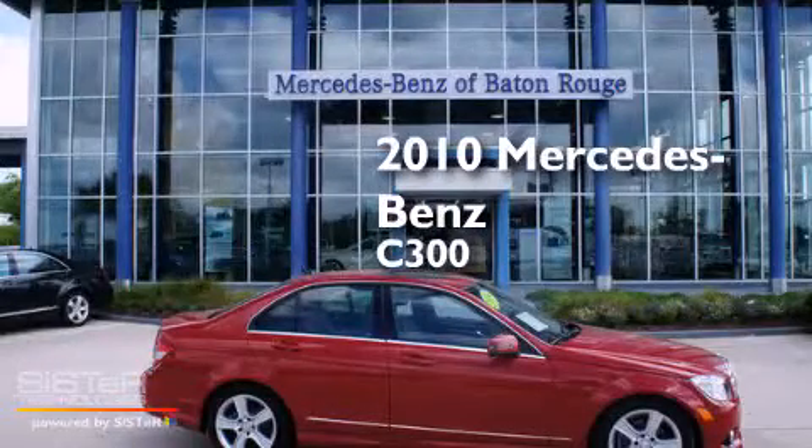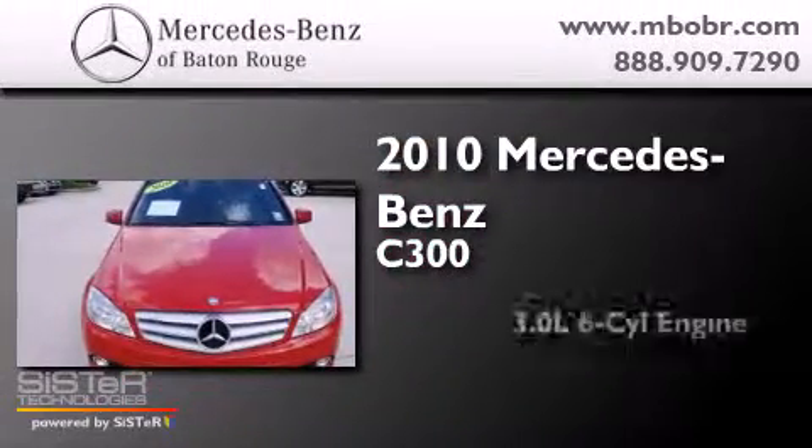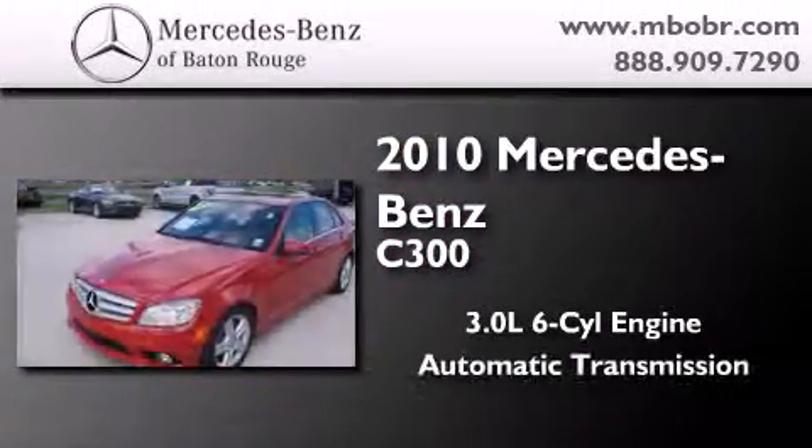This is a certified pre-owned 2010 Mercedes-Benz C300. It has a 3.0-liter six-cylinder engine and an automatic transmission.